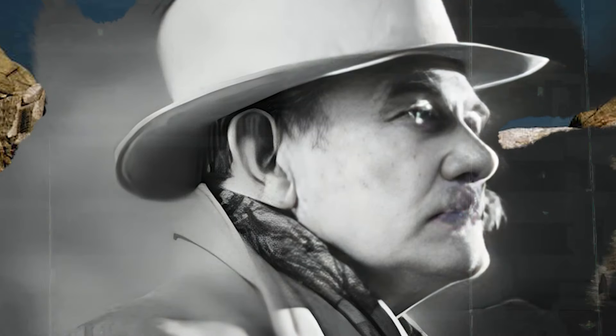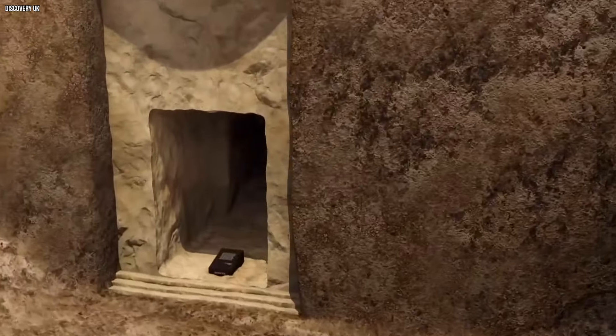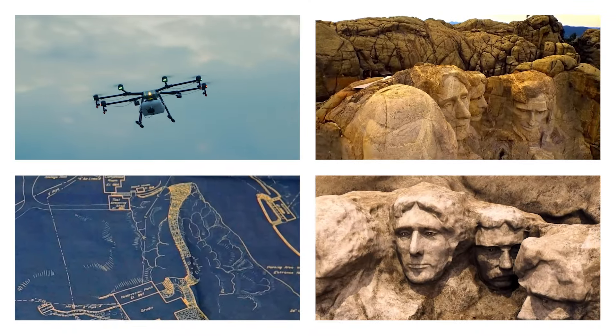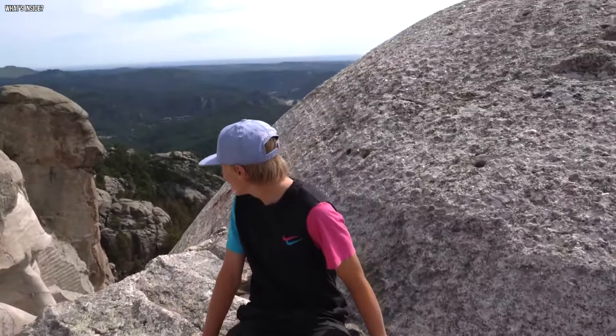Gutzon Borglum had big dreams, but his grand vision never came to life. Still, this hidden room stands as a reminder of what could have been. Just when you thought Mount Rushmore was the ultimate landmark, drones swoop in to reveal close-ups of the inside of something truly treacherous, untouchable by humans on foot.